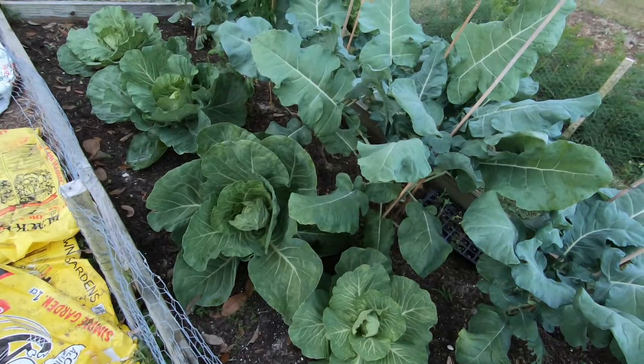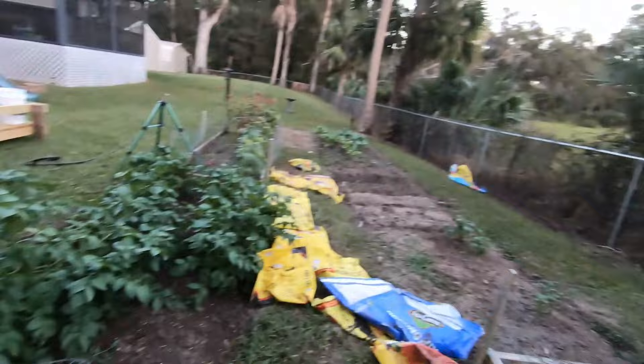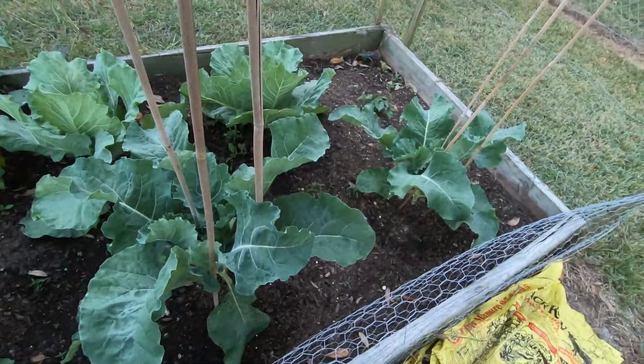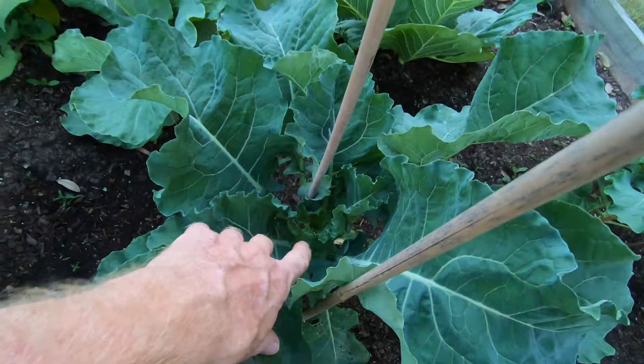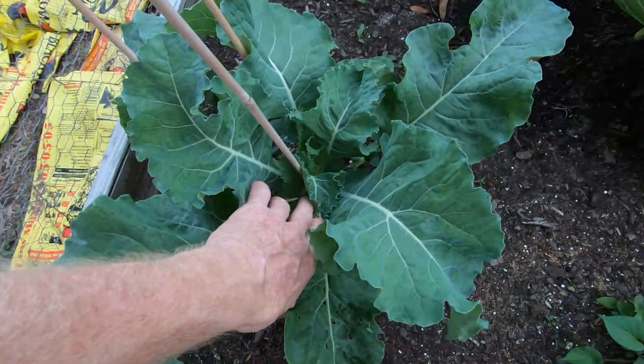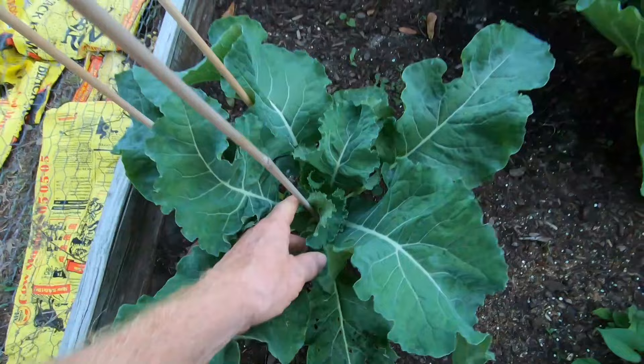This row right here is our cauliflower. It looks similar to the broccoli plants, but I don't see anything forming in the center yet. I was actually surprised to see the broccoli heads starting to show already. This is the first time I've grown cauliflower, so I don't really know what to expect from it.